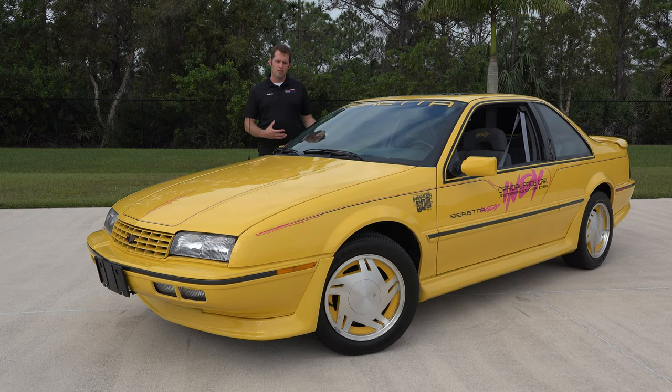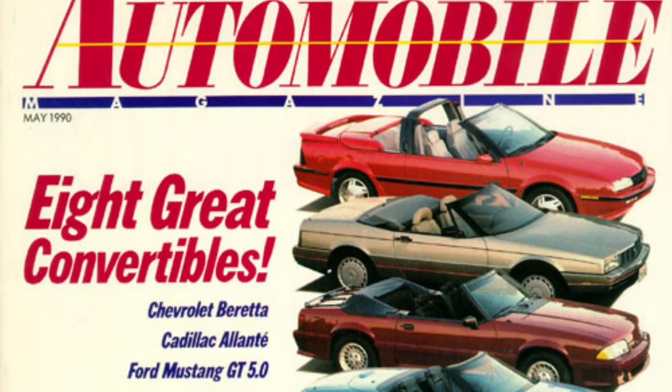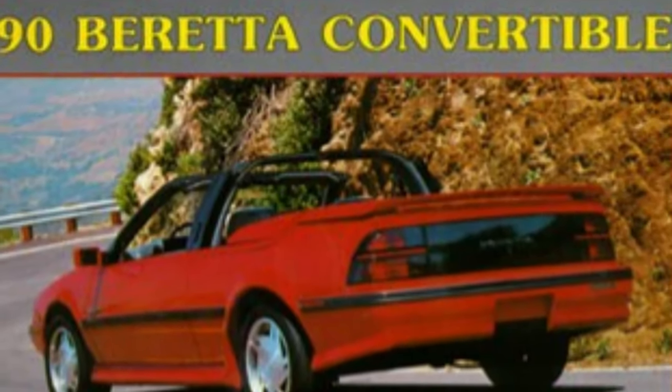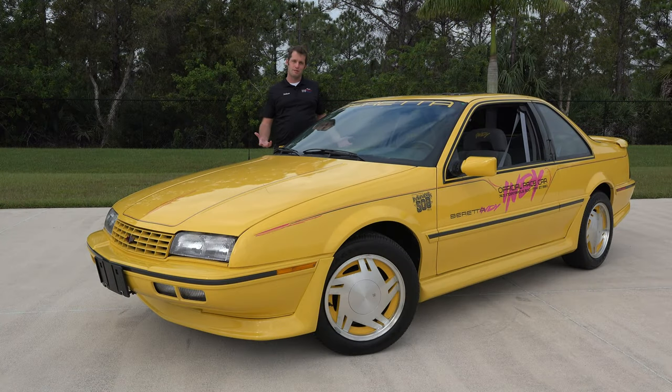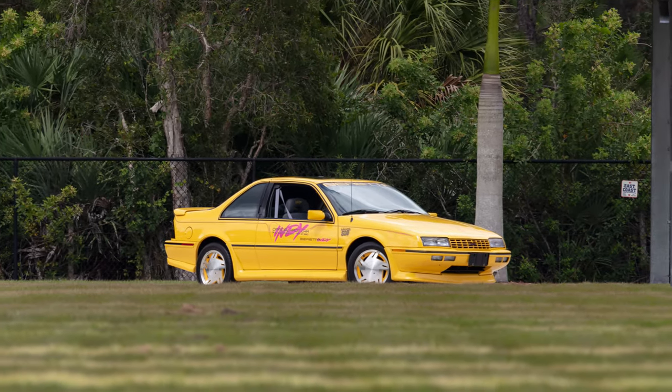A lot of times cars are modified for track use, and this was no exception. The convertibles were originally planned to be sold to the public. However, by cutting the roof off, a couple of problems came into play and they were never actually sold to the public. Chevrolet went as far as to take deposits on the cars, advertised them in marketing material, even gave them an RPO code — so they really meant to build them, but it just never came to be.